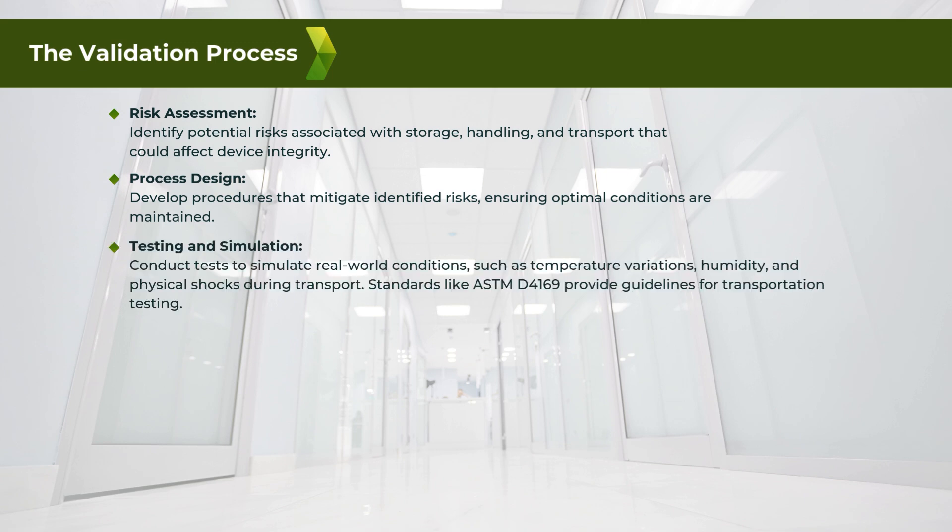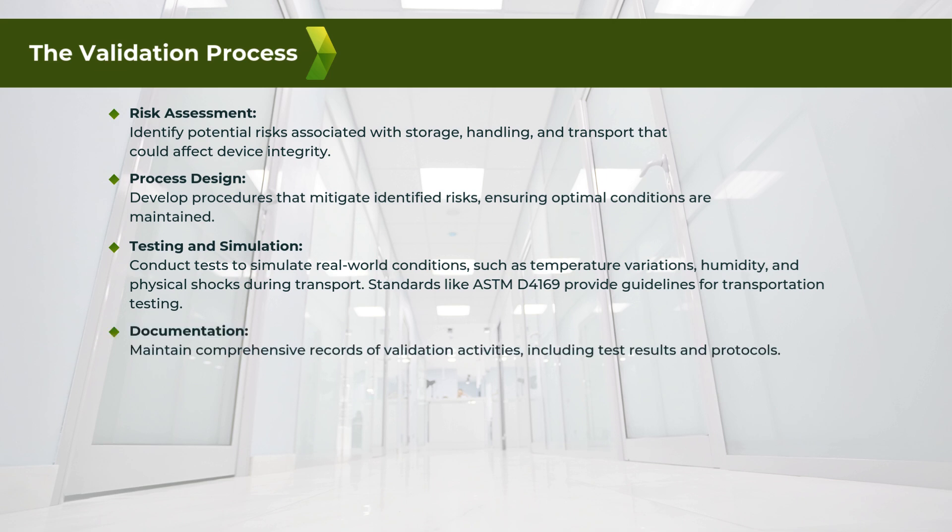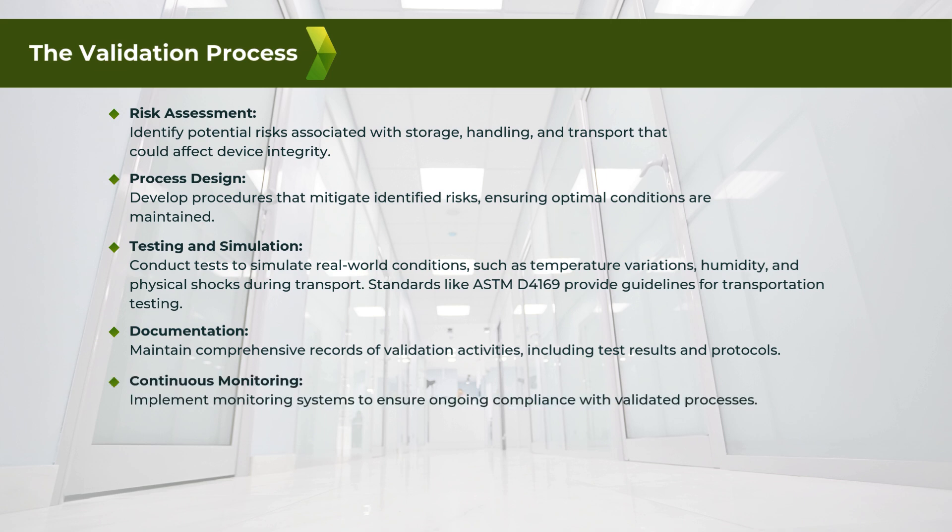Three: testing and simulation — conduct tests to simulate real-world conditions such as temperature variations, humidity, and physical shocks during transport. Standards like ASTM D4169 provide guidelines for transportation testing. Four: documentation — maintain comprehensive records of validation activities, including test results and protocols. Five: continuous monitoring — implement monitoring systems to ensure ongoing compliance with validated processes.